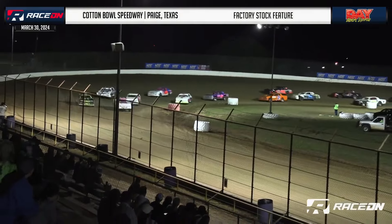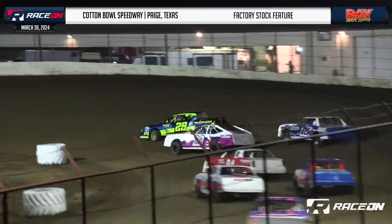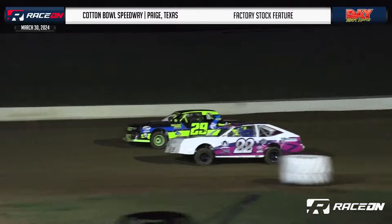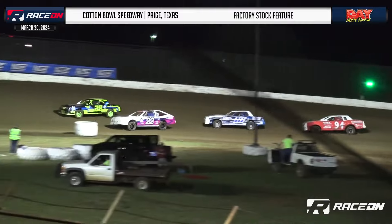Man, you rocket fired out of there. Holy cow! Dylan Kowalik caught them all on the outside, but that may have been a one-lap wonder as he's kind of backing off a little bit. Sowell trying to catch back up to him.